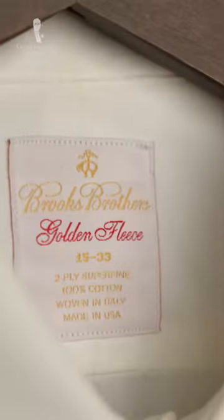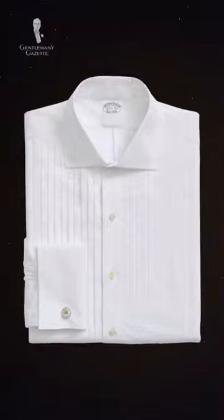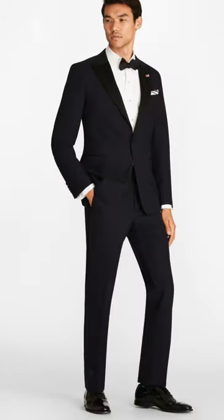Five great things to buy from Brooks Brothers. Brooks Brothers is one of only a few major brands still offering good value formal evening shirts with traditional details. They're a great place to start when assembling a black tie ensemble.